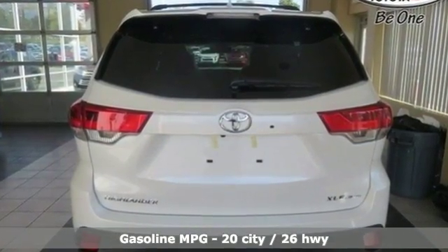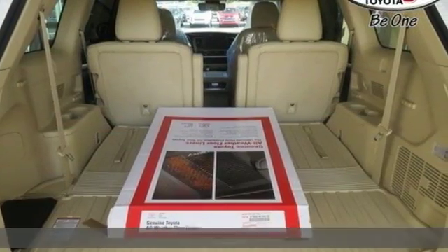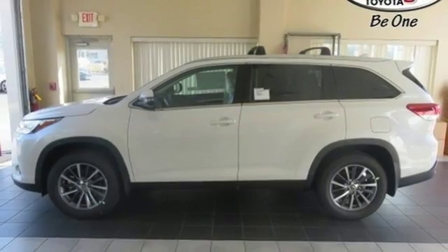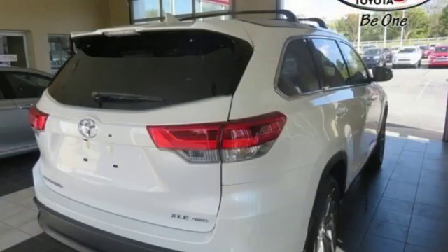Streaming audio, power heated mirrors, front heated leather bucket seats, auto dimming rear view mirror, wireless phone connectivity, dual zone climate control, V6 engine.